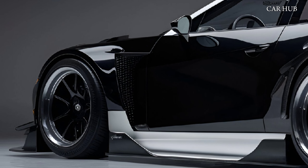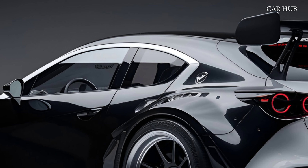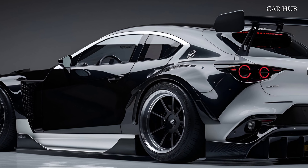Join us on CarHub as we delve into the features and innovations of the 2025 Mazda CX-5, highlighting why it should be at the top of your list for a new compact SUV.